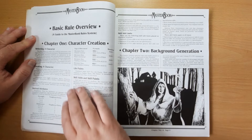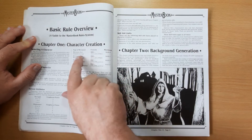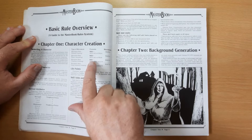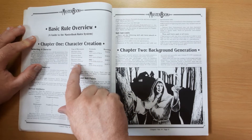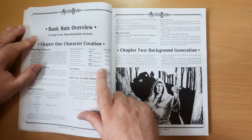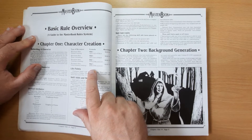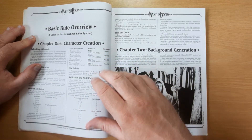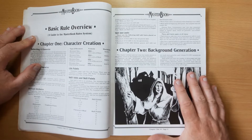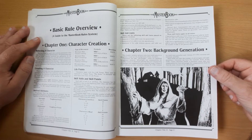We're into the basic rule overview and character creation. There are a lot of derived stats, but that's not too bad because it's a calculation you do once. We've got movement: agility plus agility plus strength divided by four for running; for swimming it's agility plus agility plus strength divided by six; for climbing it's strength plus strength plus agility divided by ten; and long jumping is strength plus strength plus strength plus agility divided by ten. High agility helps running and swimming, while climbing and jumping are more strength-related.